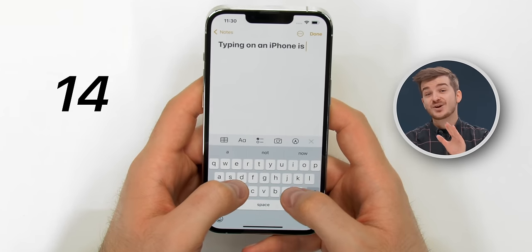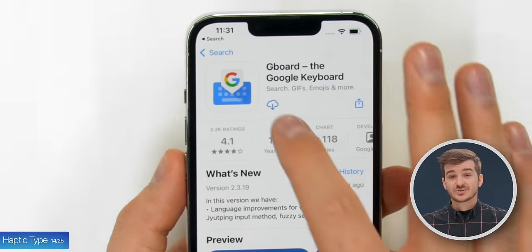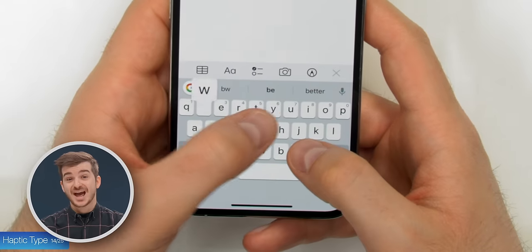Tip 14: I always found typing on an iPhone to be quite difficult because of the lack of haptic feedback. There's actually a way to enable it — you simply download Google's Gboard app, which will replace your default keyboard with Google's own version, which does support haptic feedback. It will make typing on an iPhone a million times better.